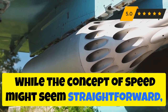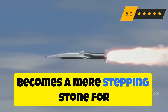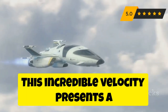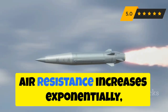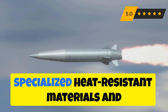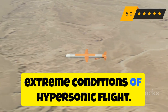While the concept of speed might seem straightforward, the science behind achieving and sustaining hypersonic speeds is anything but simple. The sound barrier, once an insurmountable obstacle for aircraft, becomes a mere stepping stone for hypersonic missiles. To be classified as hypersonic, a missile needs to maintain speeds above Mach 5. Air resistance increases exponentially, generating intense heat that can melt conventional materials. To overcome these hurdles, hypersonic missiles are designed with specialized heat-resistant materials and aerodynamic shapes that minimize drag and dissipate heat, allowing the missile to withstand the extreme conditions of hypersonic flight.